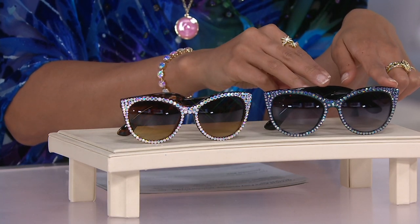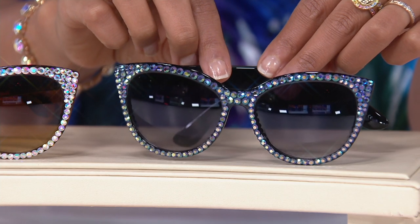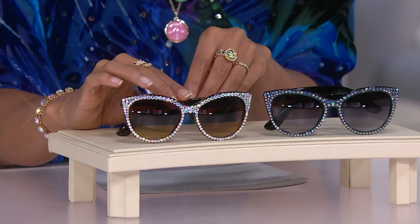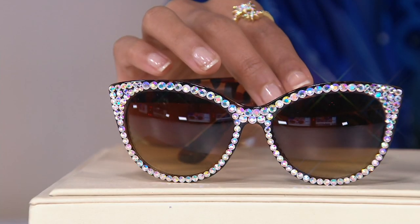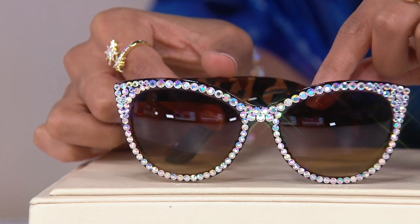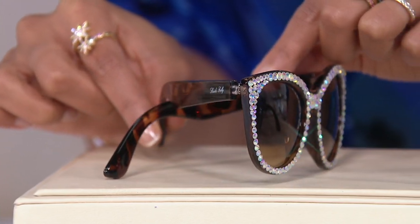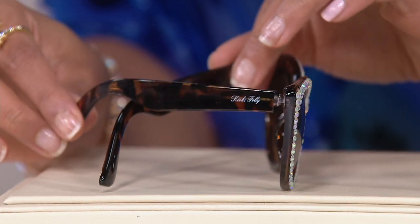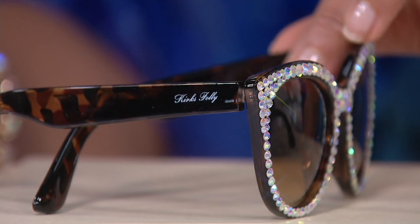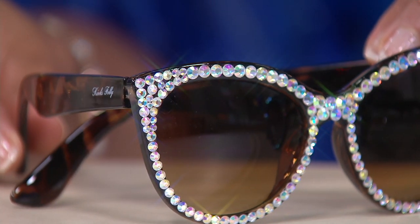Then you have the tortoise frame, which is a beautiful tortoise. You should have seen us picking out the color — they come in all colors when they're making these frames. But we wanted it to look like the real old-fashioned tortoise ones, and they do. That's all crystal Aurora Borealis. There are 140 stones on this in different sizes, completely covered, done by hand. All done by hand — absolutely gorgeous.